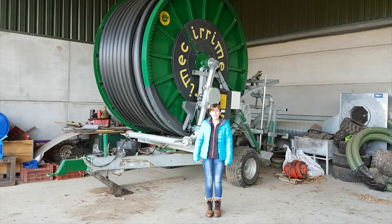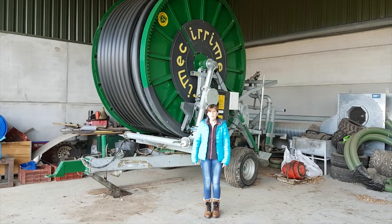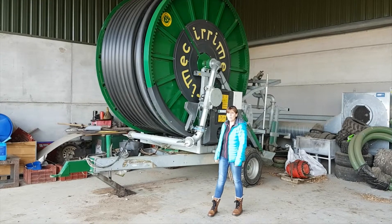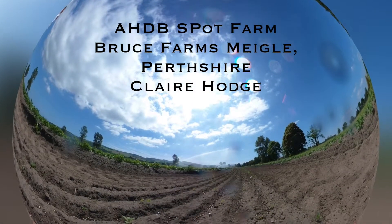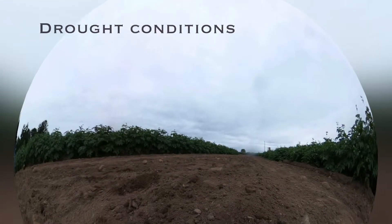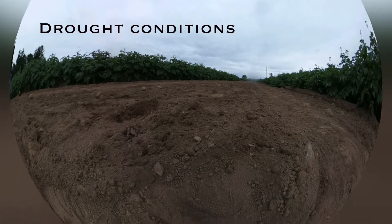It was remarkable for the lack of rain. Potato growers would rely on machinery like this to solve the irrigation problems. We're at Amiga at the Spot Farm in Scotland, with two irrigators running in the field of Saxon.